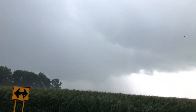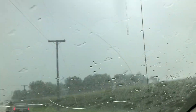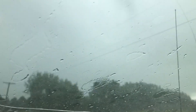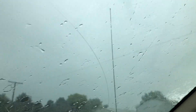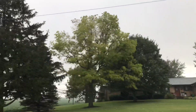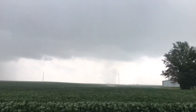We have an ongoing tornado and we're getting debris with this. The tornado is right next to us — you can see it here. Look at that debris. It's hitting this farm right here. Look at that — right in the field there. You see it?